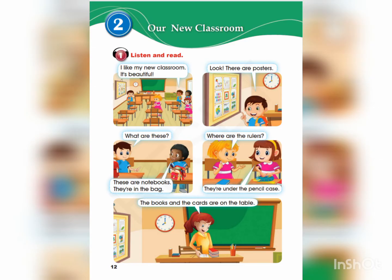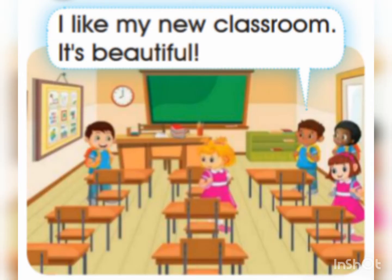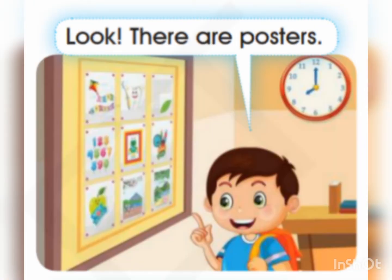I like my new classroom. It's beautiful. Look, there are posters.